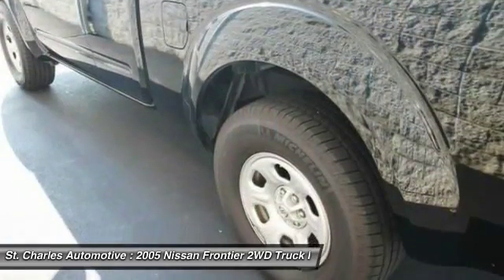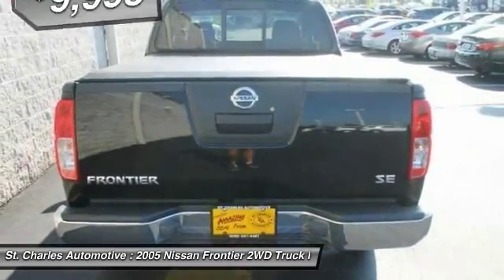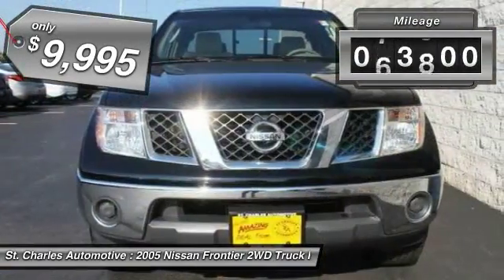The Frontier's interior comforts include cab versatility, under-seat storage, and seating for five, and is priced below $10,000. This vehicle has less than 85,000 miles.